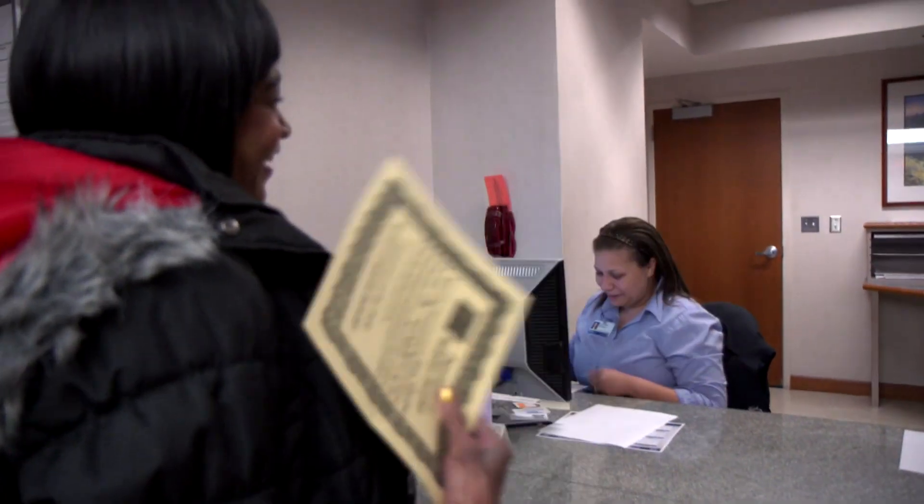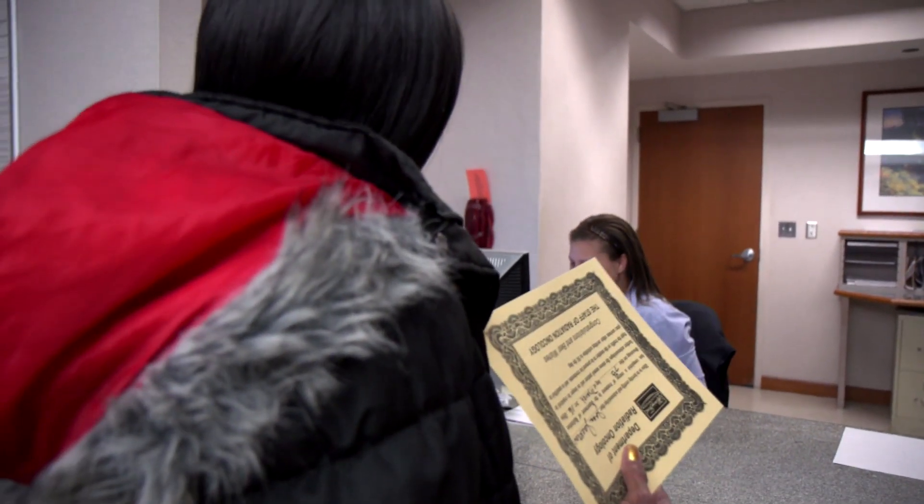I didn't know it was a bell until I said, well, ring the bell. I felt really good about that. You know, I got the little certificate. I felt really good. I'm 100% grateful, very grateful.